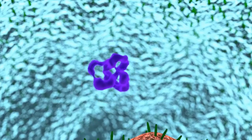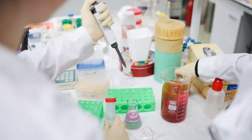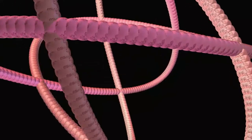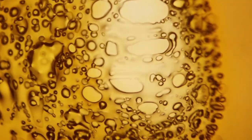Simply mixing PETase with MHETase doubled the speed of PET breakdown. By engineering a connection between the two enzymes to create a super enzyme, this activity increased by a further three times. The experiment showed that both enzymes work better together, so the team decided to physically link them — just like two Pac-Man joined by a piece of string. The new chimeric enzyme is about three times faster than the naturally evolved separate enzymes, and it opens new avenues for further improvements.